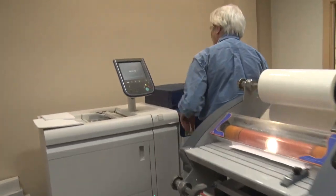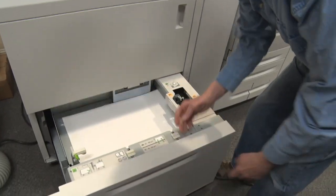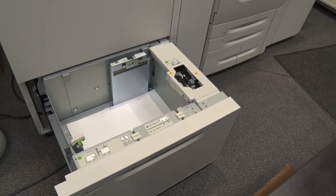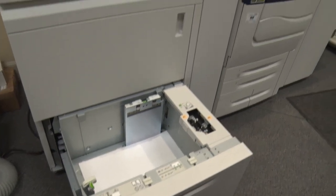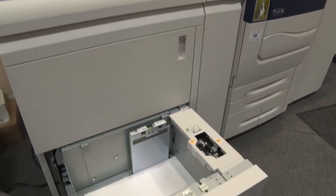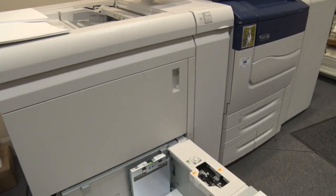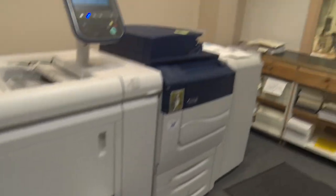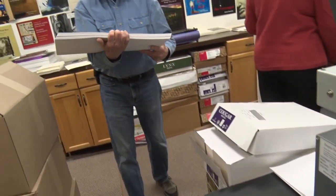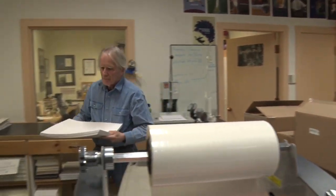Because we're waiting for our perfect binder to warm up, I'll show you the paper down here. These are the papers that come already pre-cut to size — this is that 13×19 size I was telling you about. We also get big mill sheets, oversize, and then cut them down. Most of our books we run four up — four to a sheet — and that's on a 13×19 sheet size.